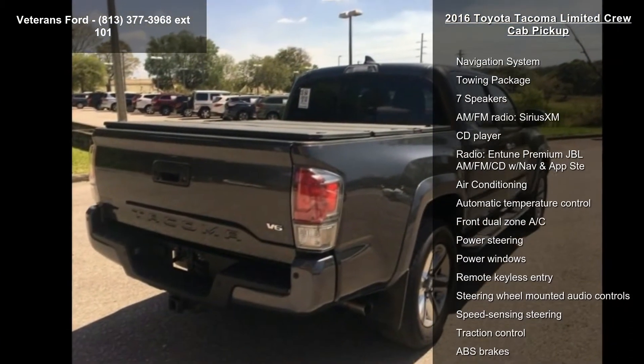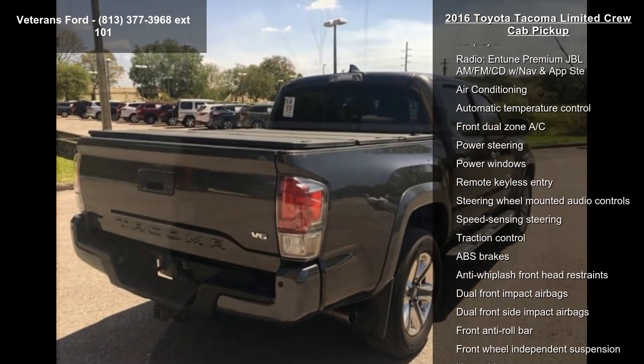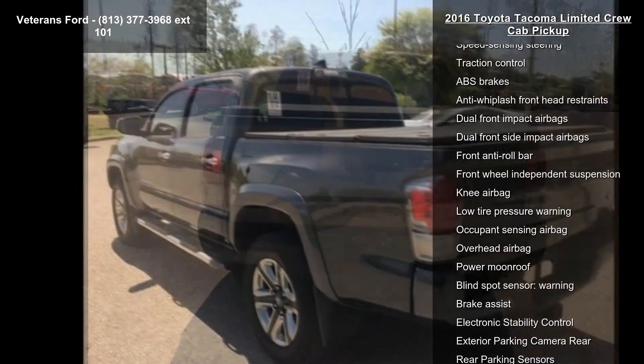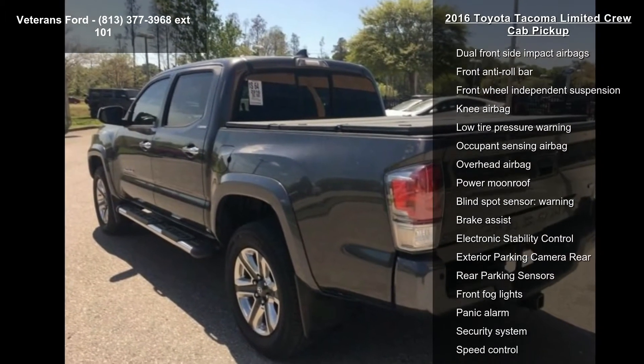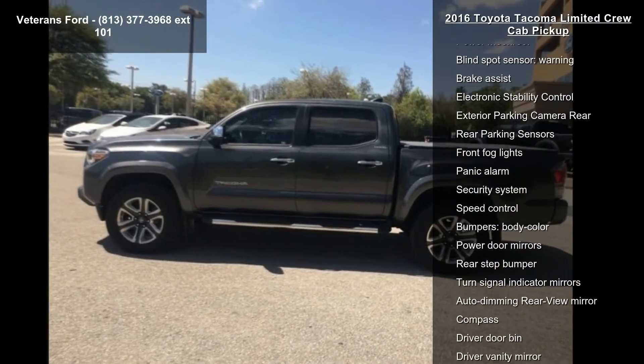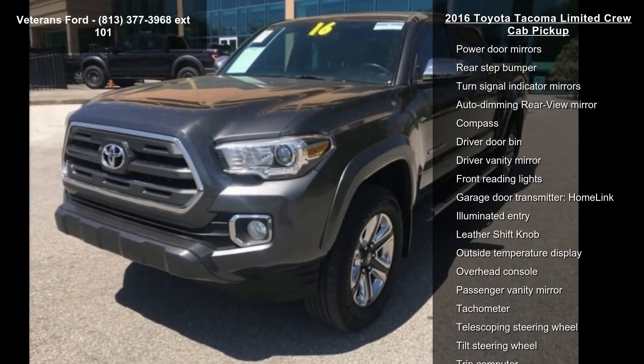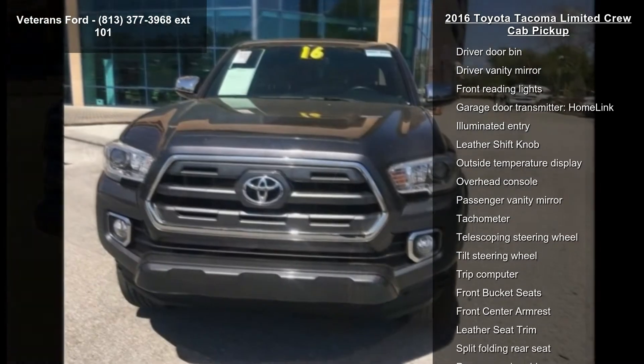This vehicle's top features include navigation system, towing package, 7 speakers, AM FM radio, Sirius XM, CD player, Intune premium JBL AM FM CD with nav and FSTE, air conditioning, automatic temperature control, and front dual zone AC.